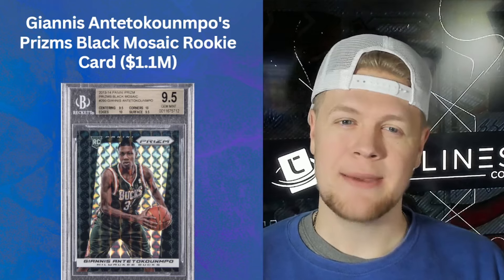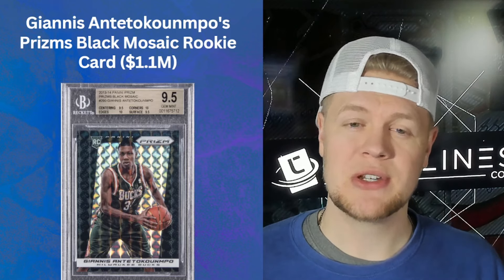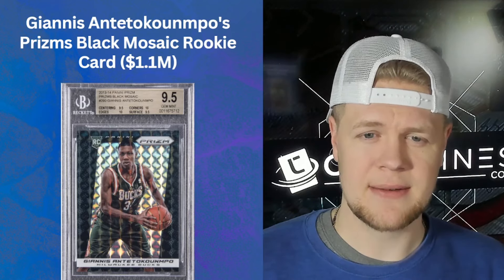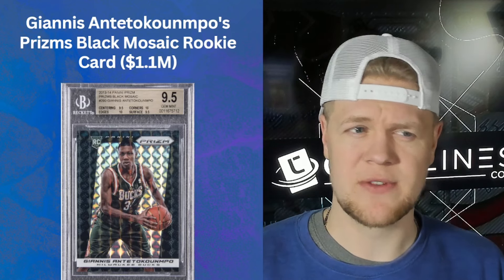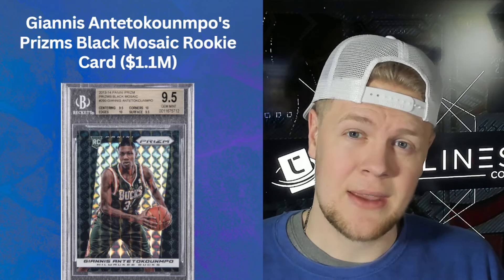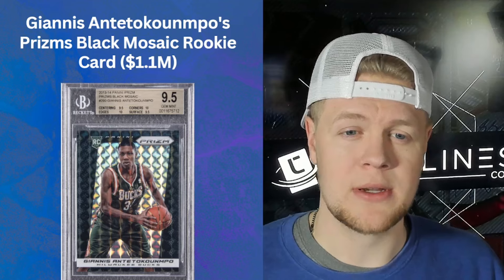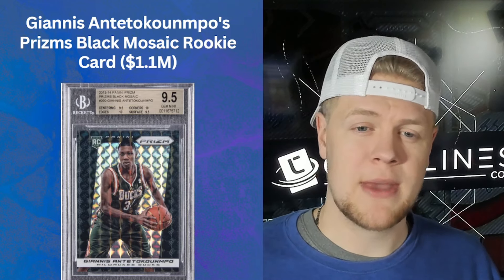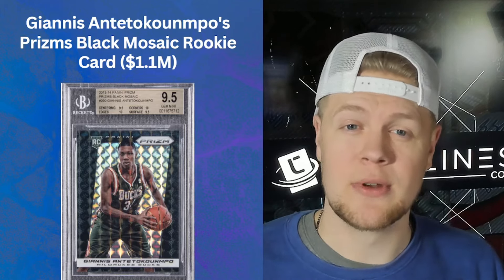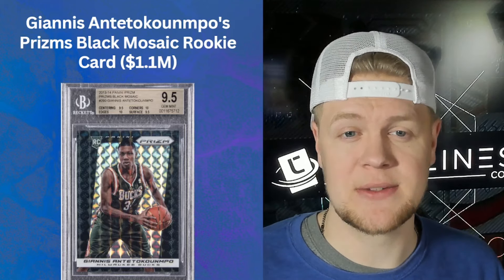The Giannis Black Mosaic rookie graded BGS 9. It's a little curious why it was sent to BGS and not PSA — if it had graded 9.5 at BGS it very well could have done a 10 at PSA. Either way, it's a 1.1 million dollar card. It's a modern basketball card, a parallel, not autographed, but it is his one-of-one rookie, making it a very chase-worthy card.